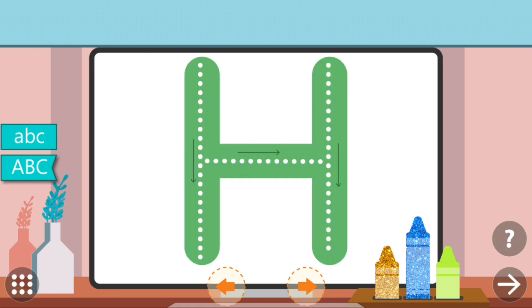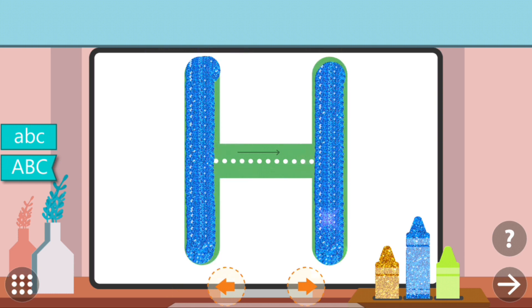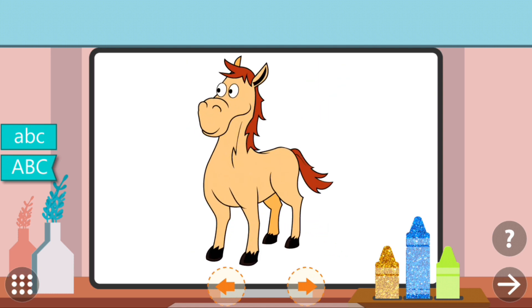Trace the dots to complete the letter. H. H. Horse.